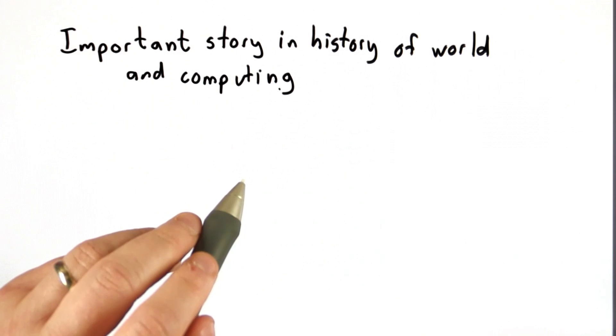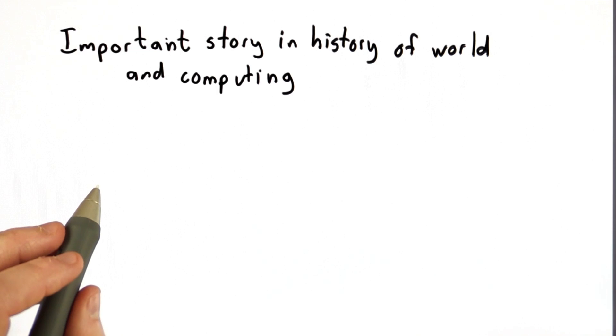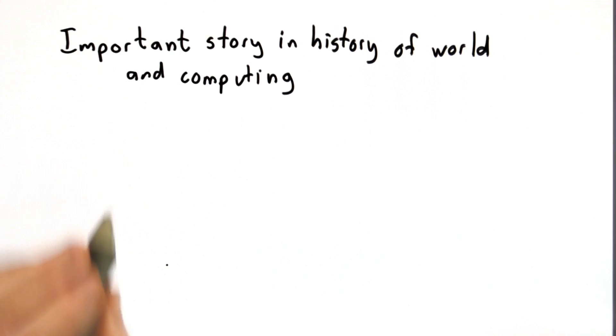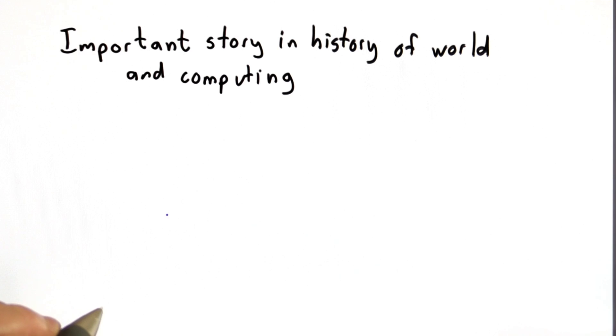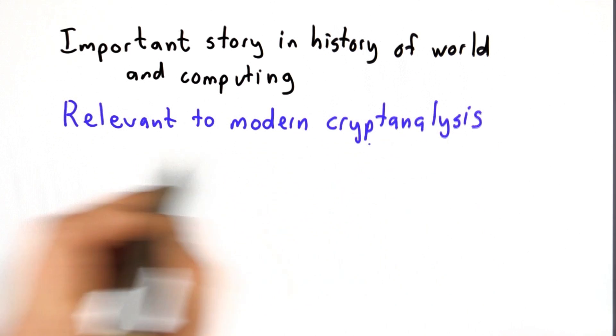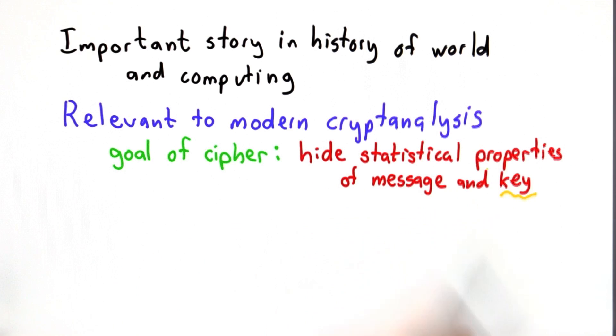So why tell this story? First of all, it is an important story in the history of both the world and computing. But it's also very relevant to modern cryptanalysis. Modern ciphers are much better than the Lorenz cipher, and the main reason for that is we can use computing power to do the encryption. But the basic ideas are actually quite similar.